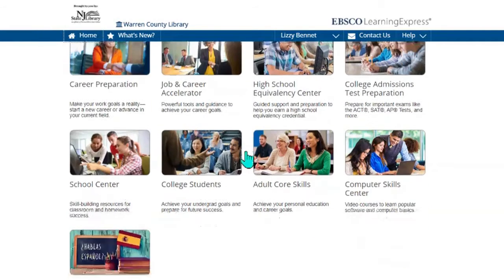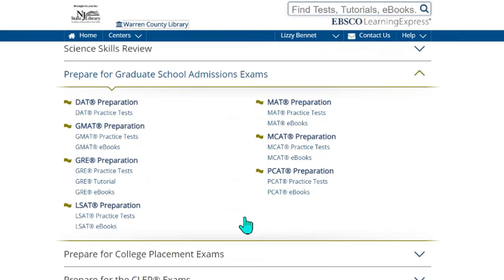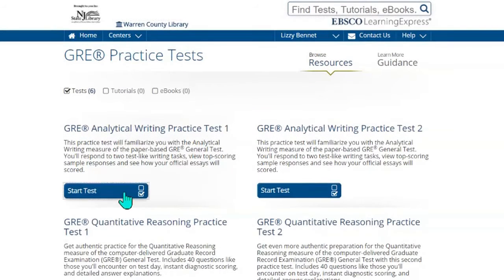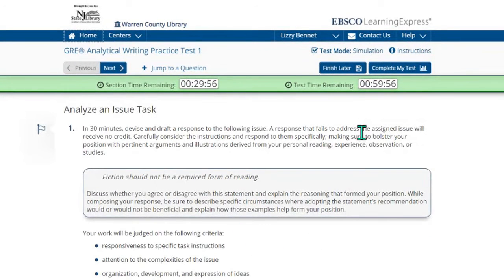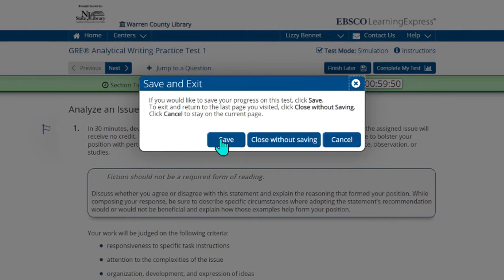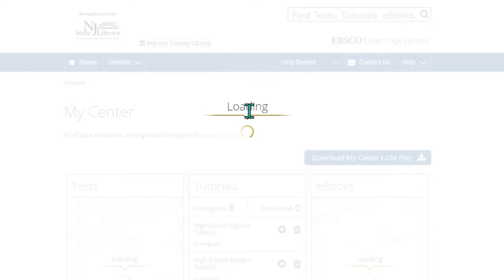For adults that may be wanting to continue their education post-college, we do have options to prepare for graduate school admission exams. There are different practice tests, eBooks, and tutorials that you can use to prepare for any of these exams. You can just click on one of these tests and start. Here we are at the practice test — it gives you the number of questions and your test time, and you can choose a test mode. I'm going to choose simulation. It gives you a time and you can respond, with the option of finishing later or completing your test. You hit save and everything is stored in your center.